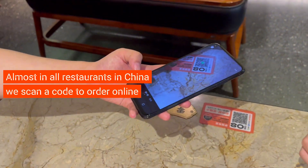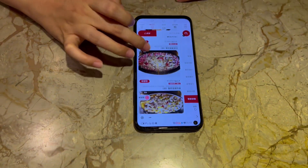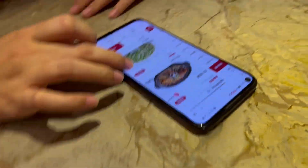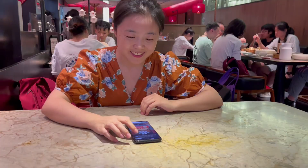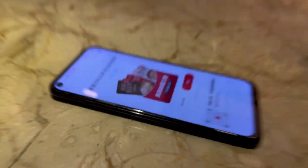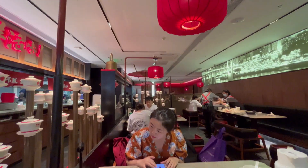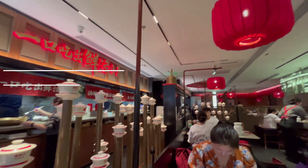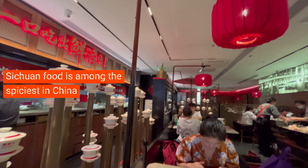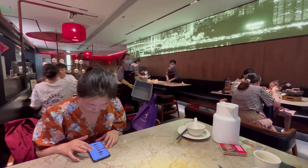This is the part with the beef. This is kind of beans, and this is dessert, and the rest. Just one more clip, then it's done, then we pay online. This Chinese restaurant is from Sichuan. In Sichuan, the main food is spicy, just like Mexican food.